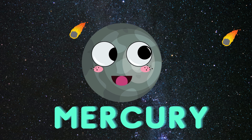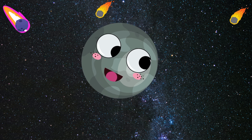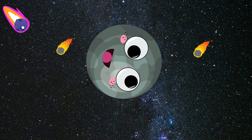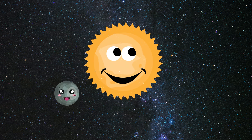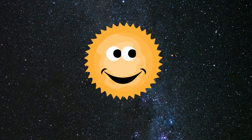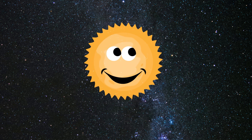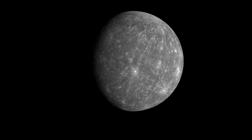First planet is Mercury, let's learn about it. This is a real picture of planet Mercury.